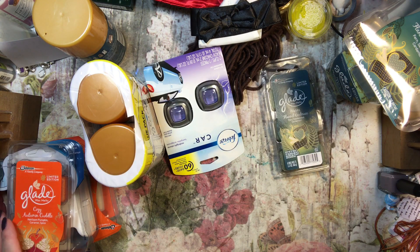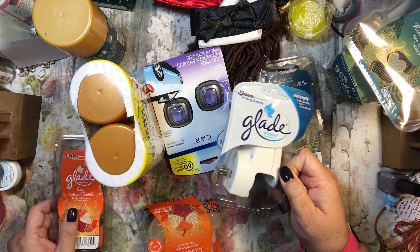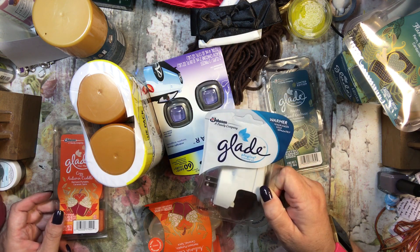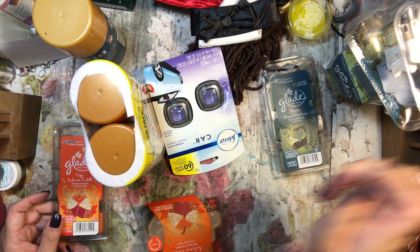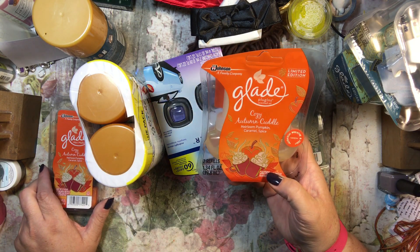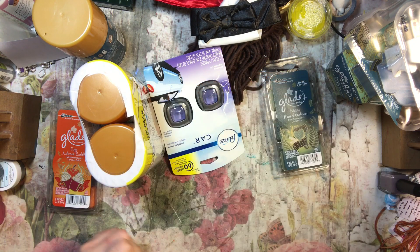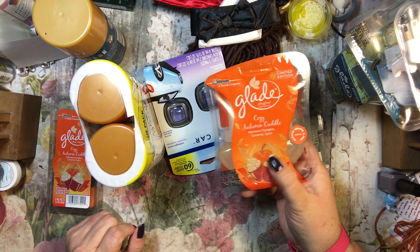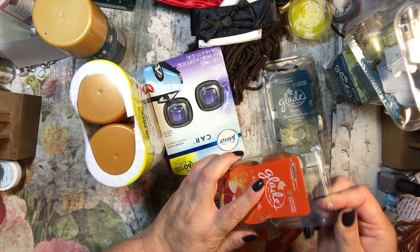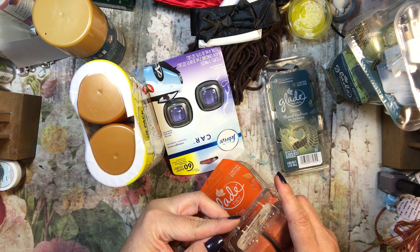I might just leave the melts for the bathroom. I also got a Glade plugin — they were like a dollar nineteen, so I thought it'd be handy to just have one I know where it is. Then I also found Cozy Autumn Cuddle in heirloom pumpkin, caramel, and spice — it's very nice. I got the refills and the wax melts for this one too.